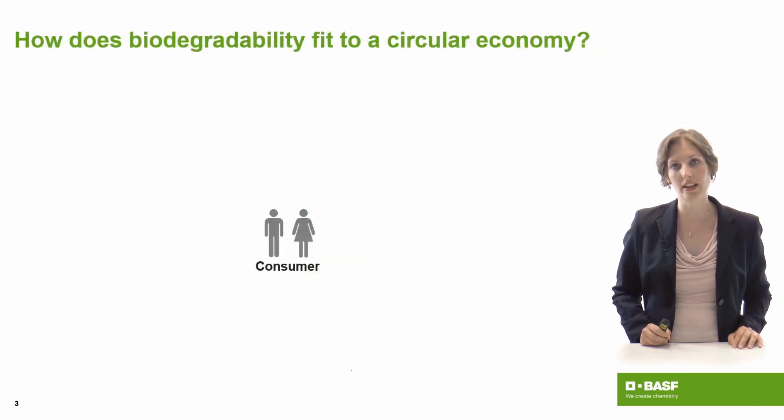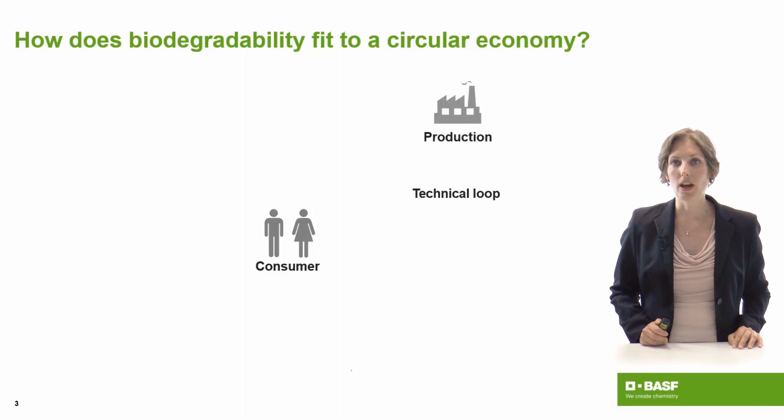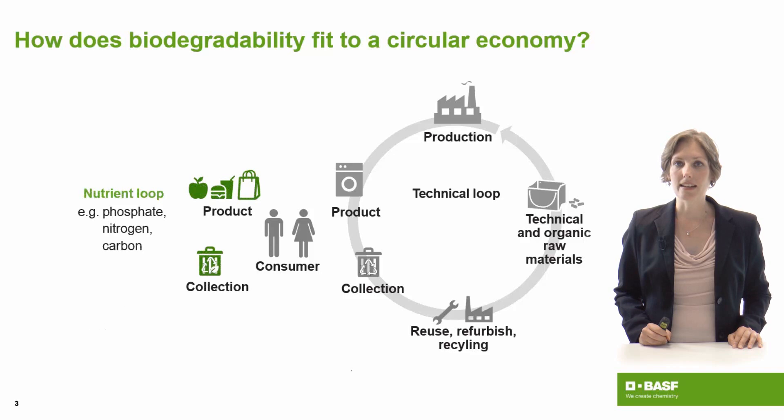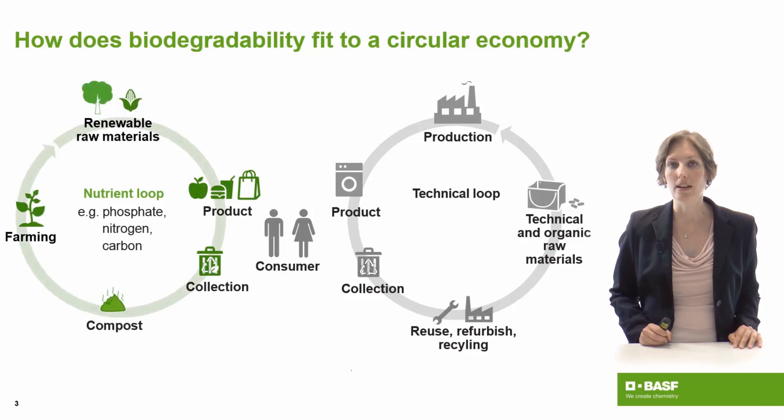So how does that fit into a circular economy? When we have a consumer, you have the technical loop where products are collected, reused, refurbished or recycled and then used again to produce new products. This technical loop is often what is thought of when we talk about circular economy. Besides that, there is a so-called nutrient loop on this planet which also needs to be drawn in a circle. You have a product which can be biobased, or our daily food which we eat, where we have residues like food waste that need to be collected, brought into compost, and the compost is brought back to agriculture and farming. This is extremely important because nutrients like phosphate are limited on our planet. So when we talk about a circular economy with a biodegradable product, we usually talk about promoting the nutrient loop.